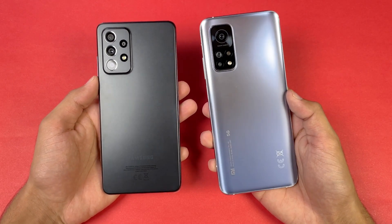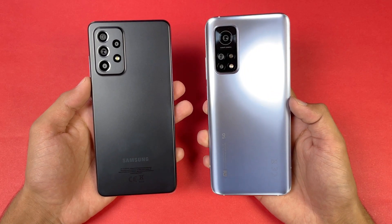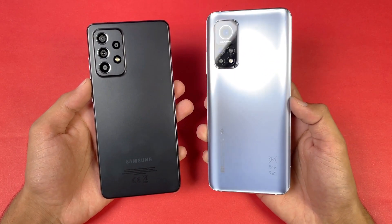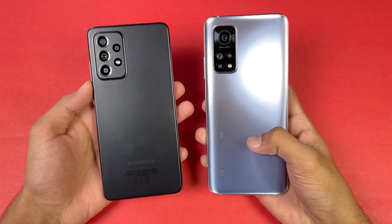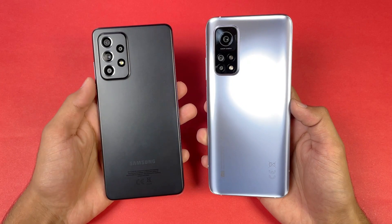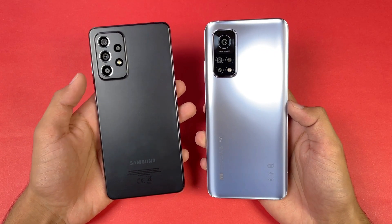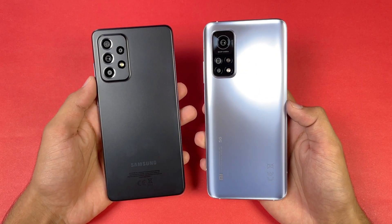Hey guys, what's up? I'm back with a brand new video and it's time to do a speed test comparison between the Samsung Galaxy A52s 5G versus the Xiaomi Mi 10T. The Xiaomi Mi 10T is powered by a Qualcomm Snapdragon 865 chipset with 8GB of RAM, while the Samsung A52s 5G has the Snapdragon 778G 5G chipset with 8GB of RAM. We also have the extended RAM feature on the Samsung as well.